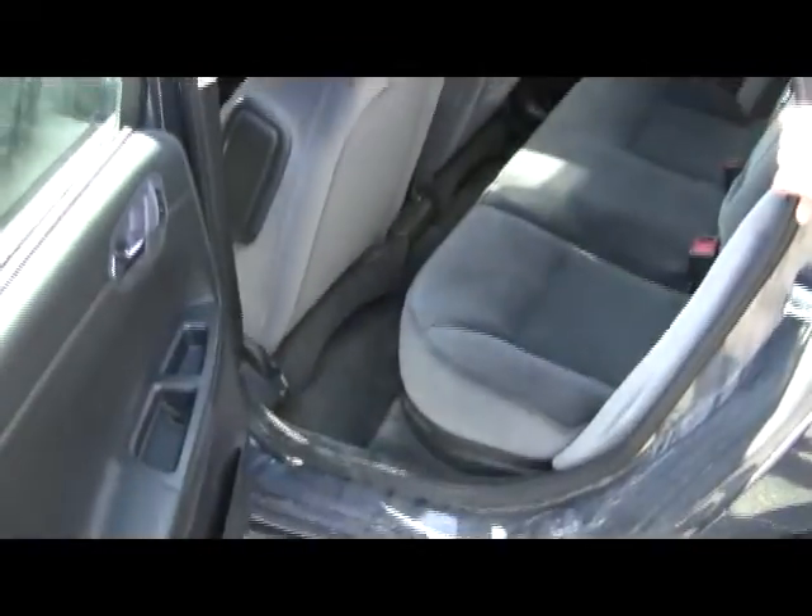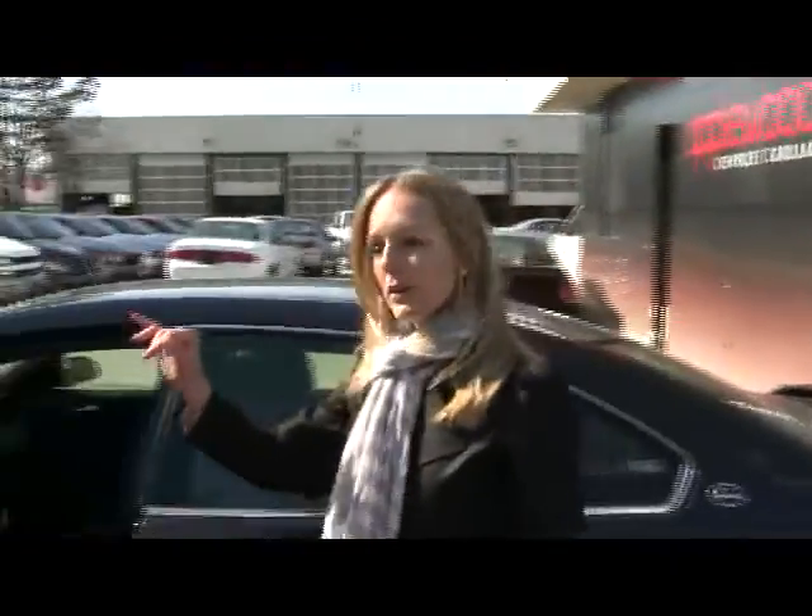And also in the back seat here, a lot of nice comfortable space. Again, comfortable cloth seating. So it's perfect if you have kids still using car seats and you need to maneuver them in and out all the time. Really roomy there for you.